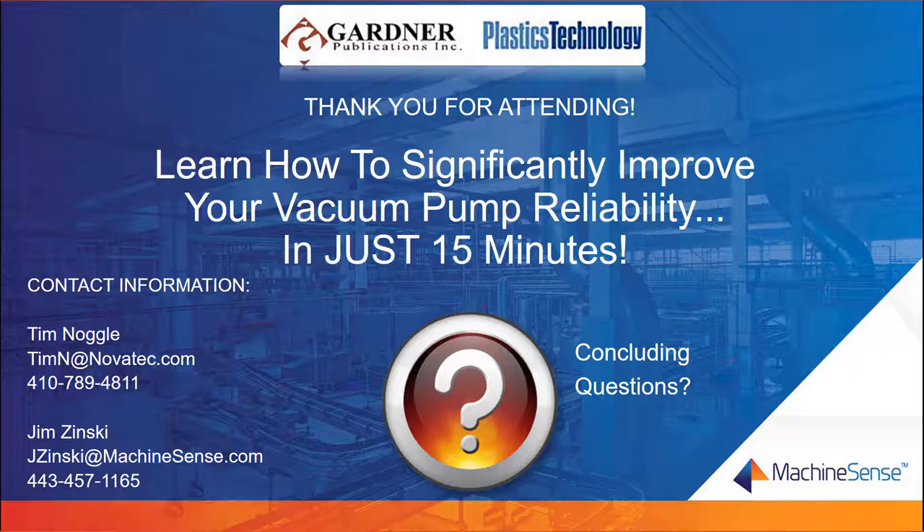This brings us to the conclusion of our webinar presentation. We'd like to thank everyone for taking time out of your busy days to join us, and we appreciate your interest. We'll be glad to answer any questions that were logged during the presentation, and we invite you to submit any final questions you may have at this time. Thank you very much for attending.